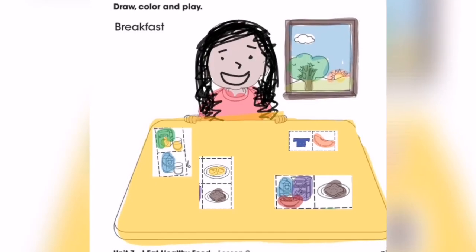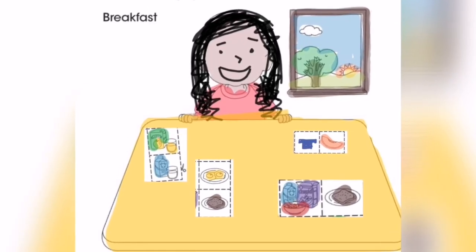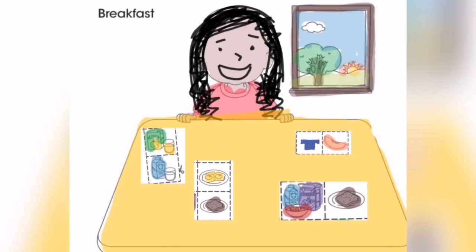Then you're going to cut those out and paste them into the table. This is mine — I'm eating eggs, toast, fruit, yogurt, and I'm drinking juice and milk. That's morning and you're eating breakfast.